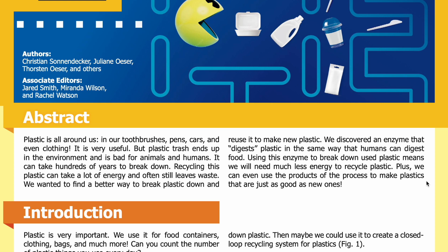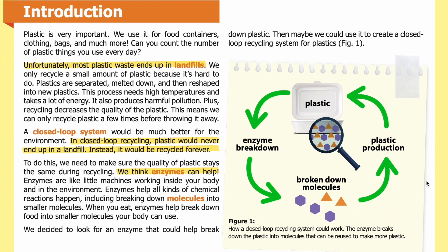We discovered an enzyme that digests plastic in the same way that humans digest food. Using this enzyme means we will need much less energy to recycle plastic, and we can use the products of the process to make plastics just as good as new ones. Introduction: Plastic is very important — we use it for food containers, clothing, bags, and much more. Unfortunately, most plastic waste ends up in landfills because it's hard to recycle. Plastics are separated, melted down, and reshaped into new plastics, a process that needs high temperatures and takes a lot of energy.